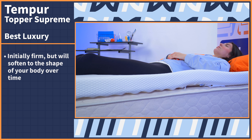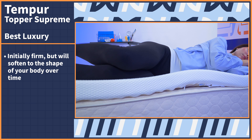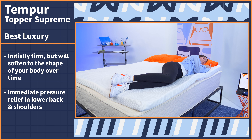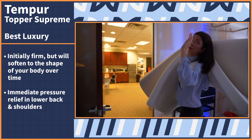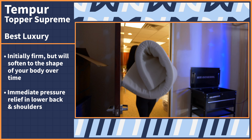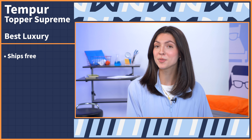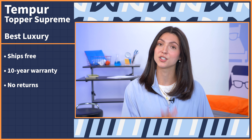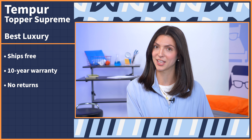When I tested this topper out for myself, I noticed initially that it was pretty firm, but it softens to the shape of your body as time passes. Expect to be immediately met with pressure relief in the lower back and shoulder areas, which felt exceptional — so exceptional that I even took this topper home for myself. As for policies, the Tempur Topper ships for free and comes with a 10 year warranty, but be aware that you can't return this topper. Tempur-Pedic qualifies this as a personal use item, so it is final sale.